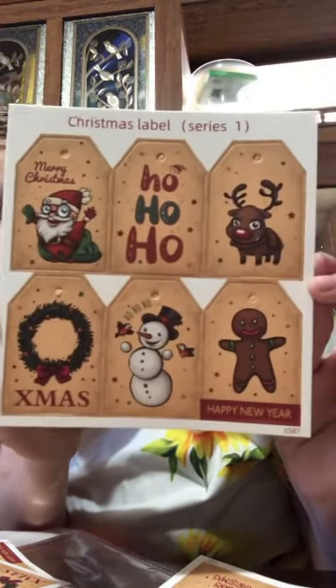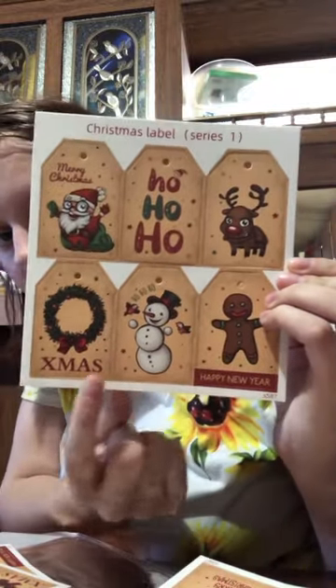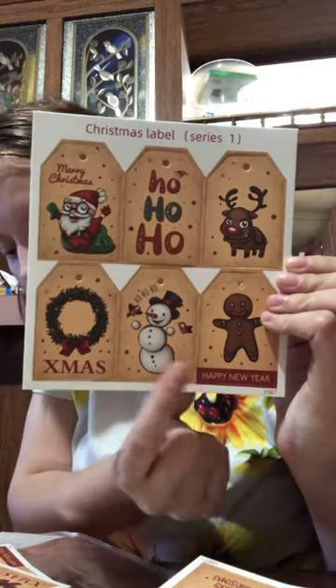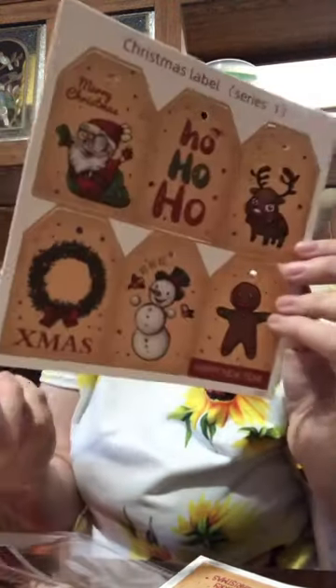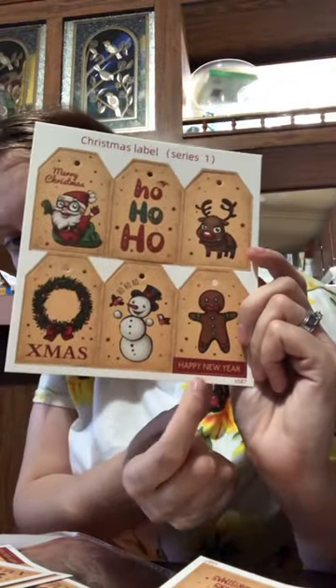The next thing I'm going to show you is name tags. There are two sets that are literally exactly the same thing and they're each $1.68. You get three sheets in this set — you get the Santa that says Merry Christmas, the Ho Ho Ho, the reindeer, the Christmas wreath that says X-mas. You get four of each — the snowman that says Ho Ho Ho, and the gingerbread man that says Happy New Year's. You get four of them in a packet.